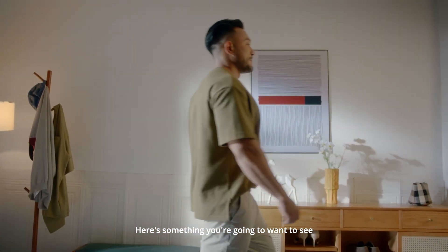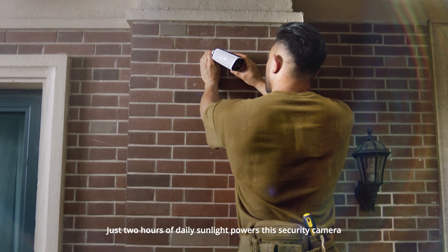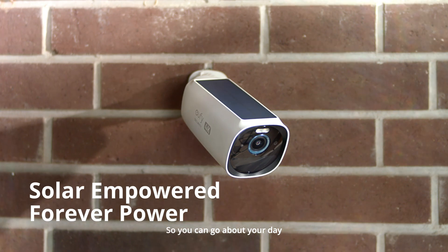Here's something you're going to want to see. EufyCam 3. Just two hours of daily sunlight powers this security camera, so you can go about your day.